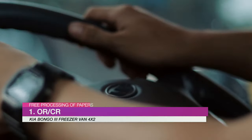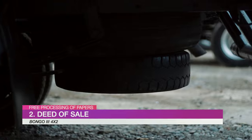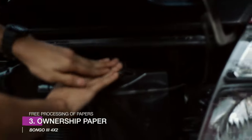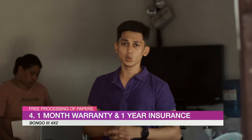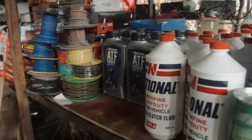And for the information of everybody, all our units have pre-processing of papers such as ORCR, deed of sale, ownership paper, and all our units are covered with one month warranty and one year vehicle insurance of the company.